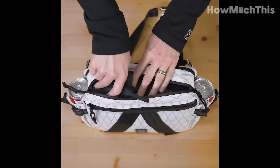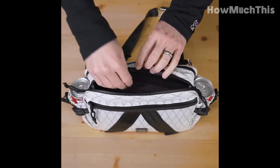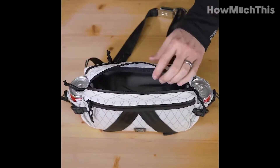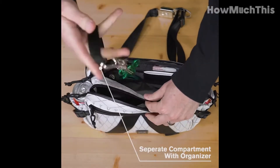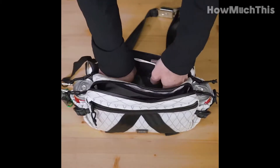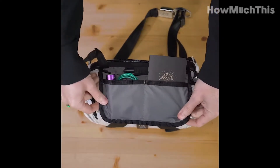The zippered front pocket allows quick access to frequently used items, while the main compartment and integrated organizational pouch offer ample storage options. With a sleek all-black or stormtrooper white design, this sling bag is a reliable and fashionable choice that is sure to impress.